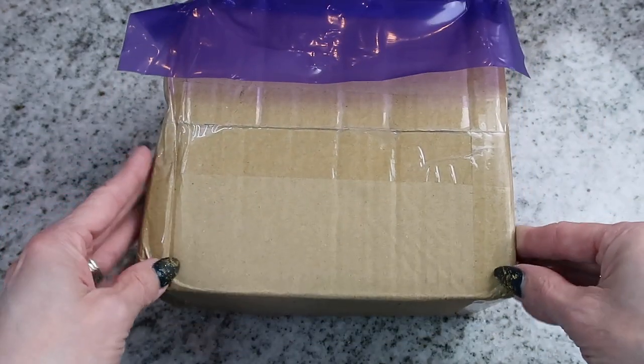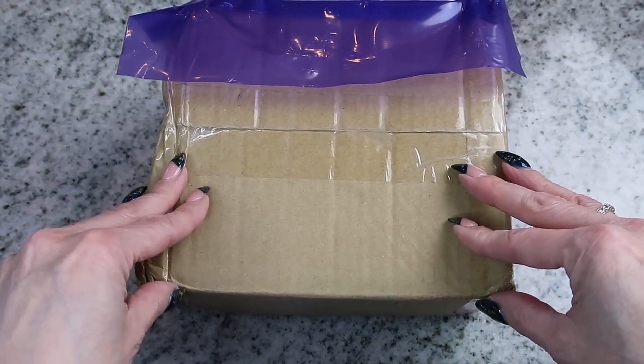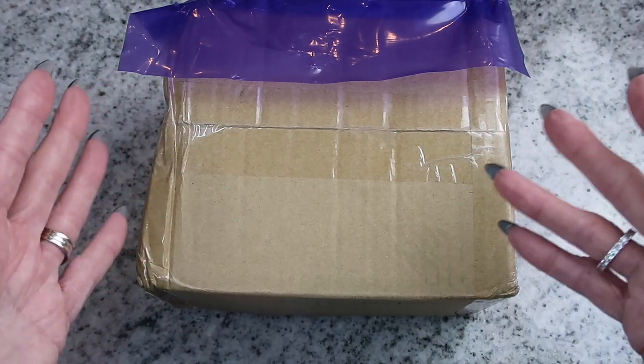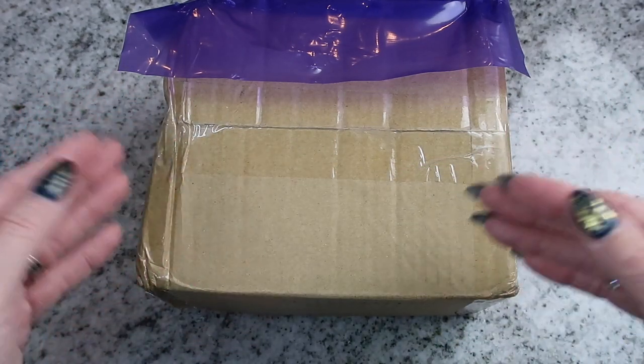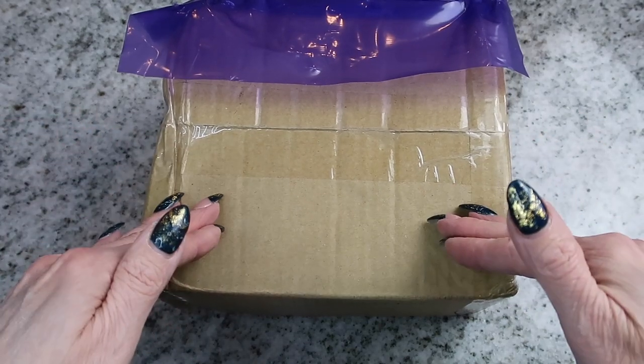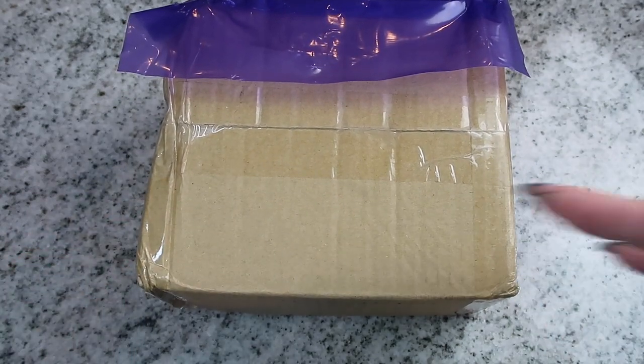I will have the details of what I received in the description as far as the title of it. I call it a Louis Vuitton mini binder — I don't know exactly the correct name for it, but I will have that in the link below if you want to search it on eBay yourself. Alright, let's get into it.